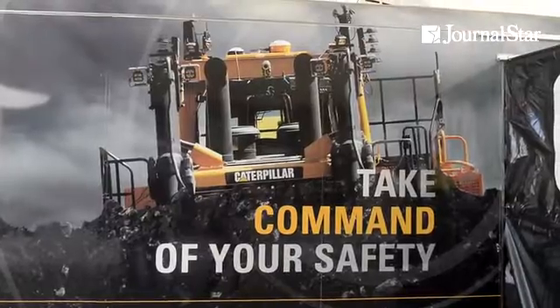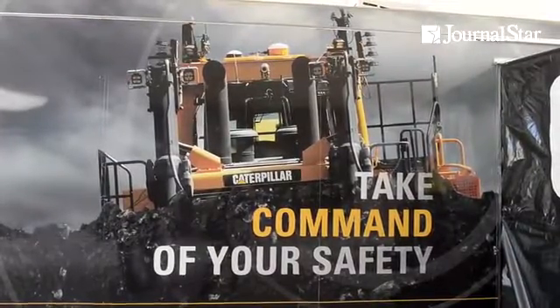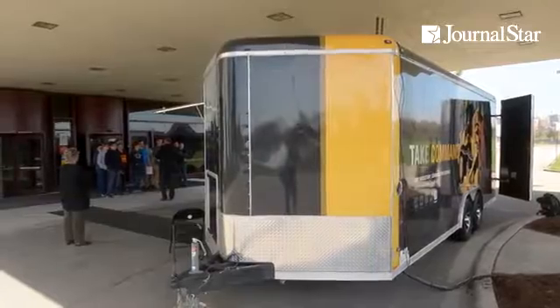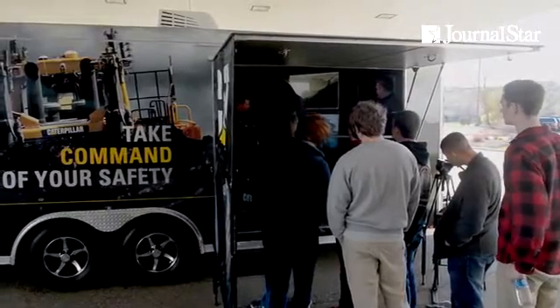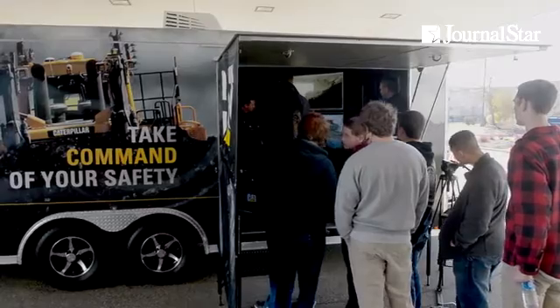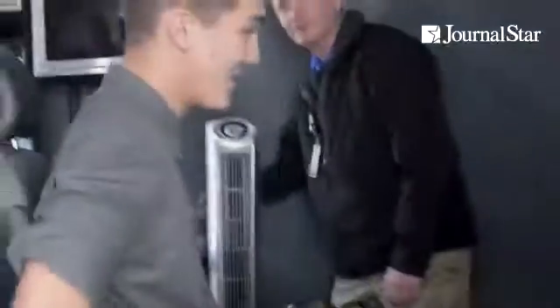It also enables us to operate machines from populated areas, and the impact of that is that people don't need to leave their families to fly to mine sites for two weeks at a time to run the equipment. They can actually do it right from a metropolitan area and go home to their family at the end of every shift. It's amazing, I love it.